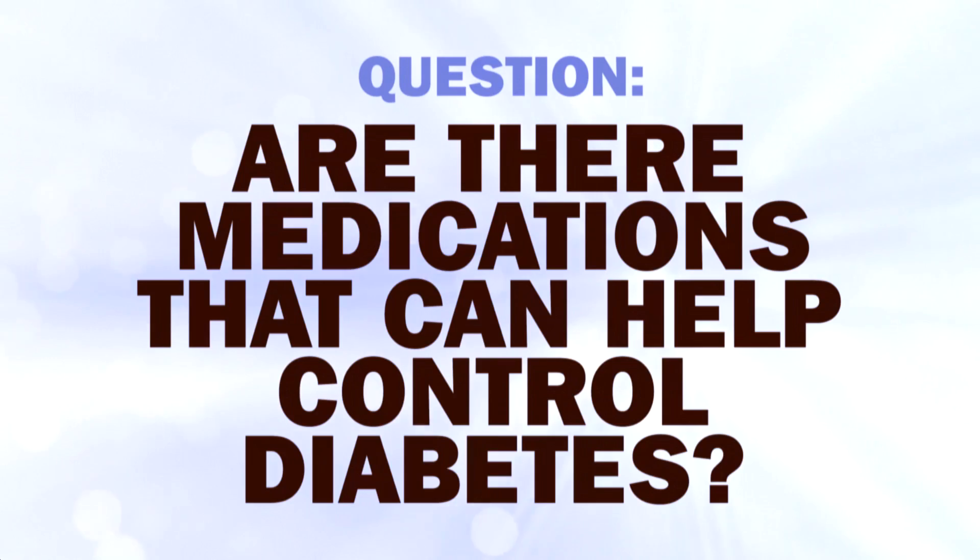We've talked about how watching what you eat and getting plenty of exercise can help you control your diabetes. But what if you need more? Are there medications that can help control diabetes?